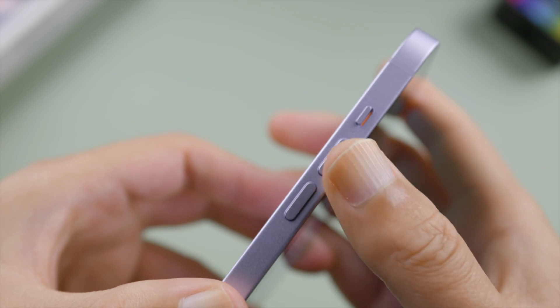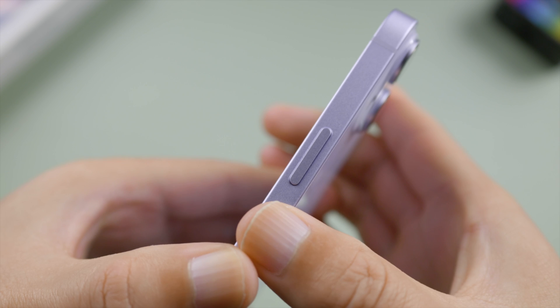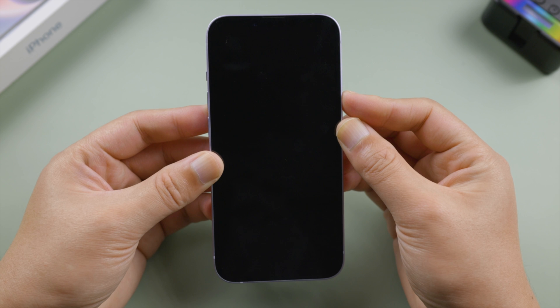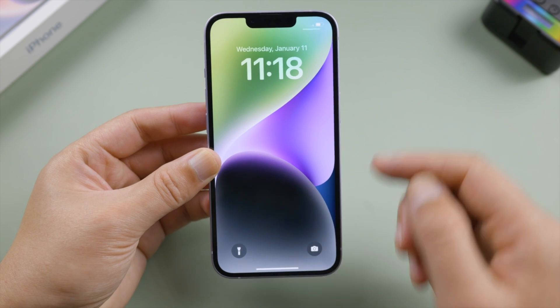The next tip is to give your phone a fresh restart. For iPhone 8 or later, press and quickly release the Volume Up button, press and quickly release the Volume Down button, then press and hold the Side button. Let it go when you see the Apple logo. Once finished restarting, your iPhone should be searching for signal from scratch.